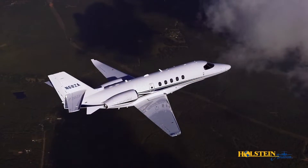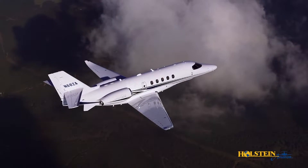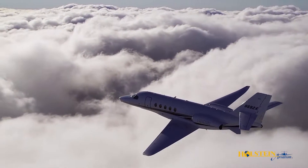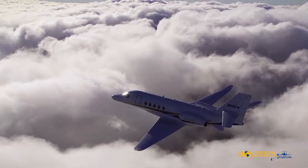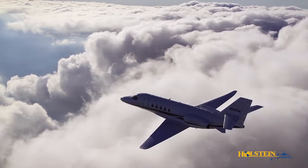The ferry range is 2,850 nautical miles. A typical trip from LA to New York can be accomplished in five hours, and owners will be very pleased by the operating efficiency of the Latitude, with an average direct operating cost of $4.48 per nautical mile.